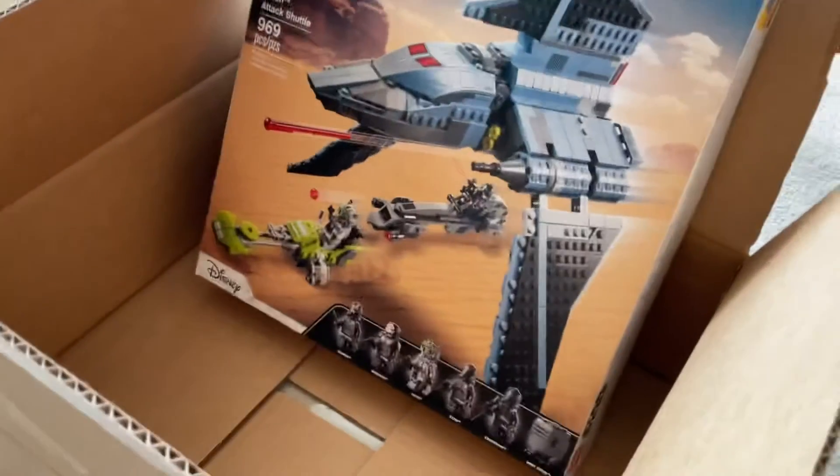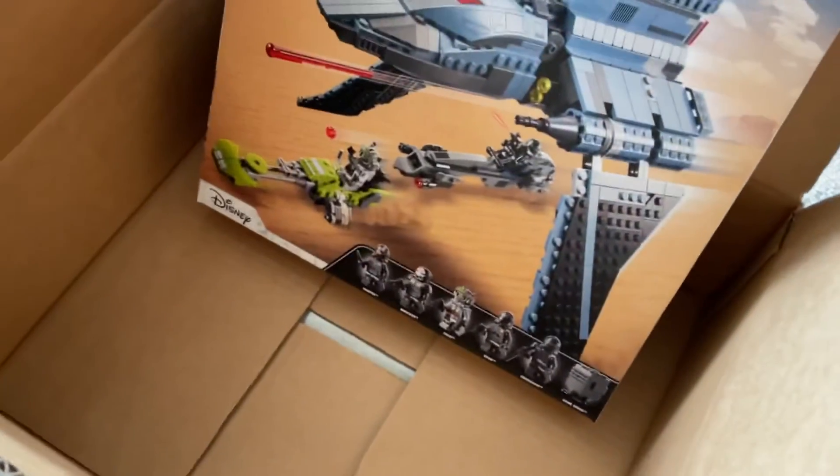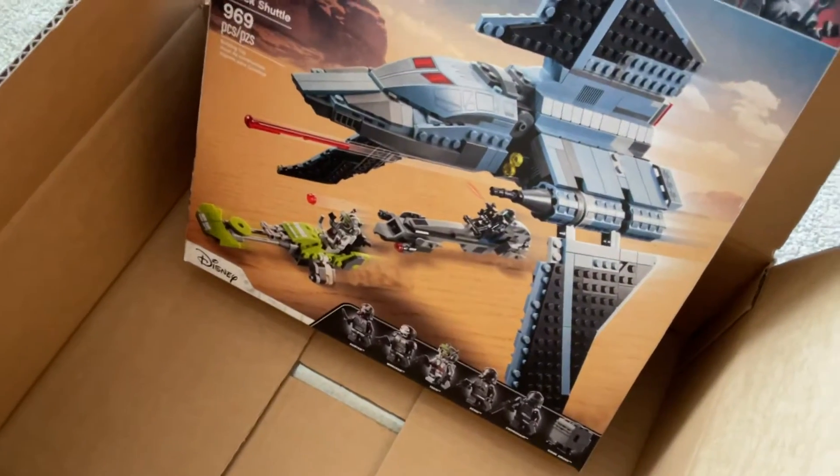No promos were available at the time for the price range that this was at, but I'm still really happy to get this. I have other sets from the new August wave coming in the mail, but this is the first one.